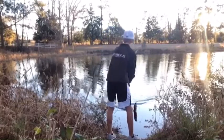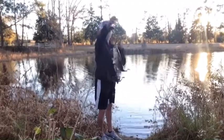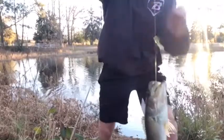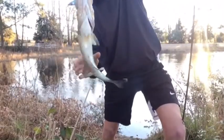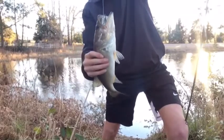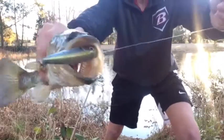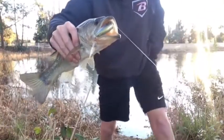Oh yeah, he ate it! He ate that joker head first. He choked it. That one treble hook is sticking out. That was my very first cast with a popper — look at how he ate that thing. I'm going to have a time getting that one out.